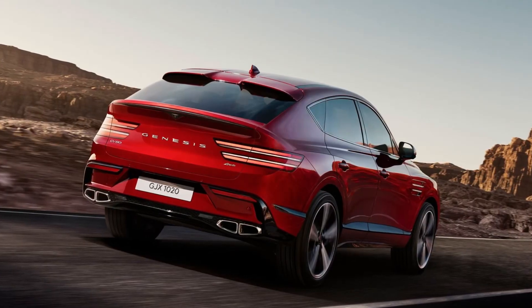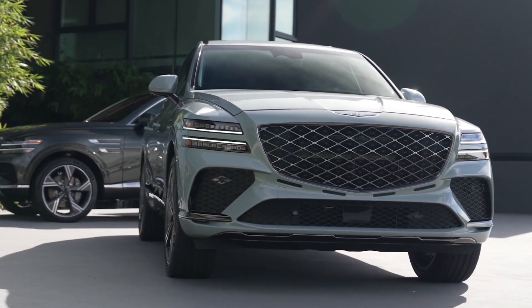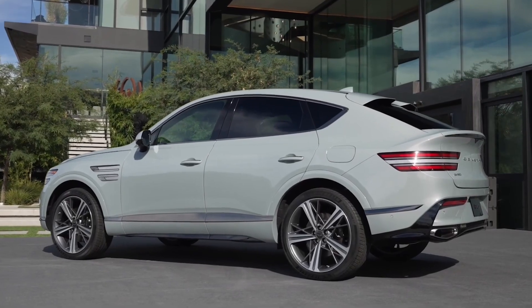The GV80 Coupe will soon head to production. Now that the production model has debuted, we expect to see it on dealer lots in late 2024 as a 2025 model.